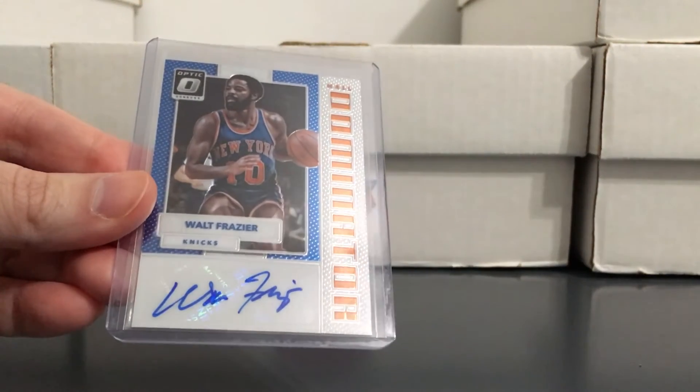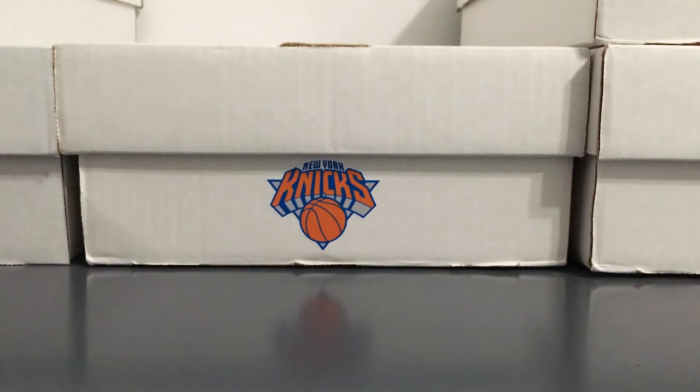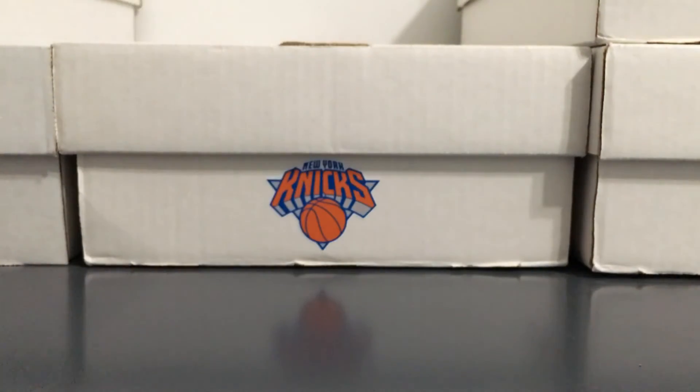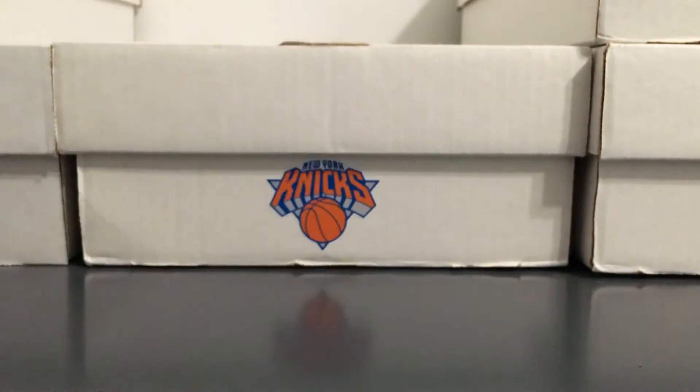Next is just a nice simple Optic Dominator Auto — that one's numbered to 49. And then this Crown Royale Auto, that's the purple, numbered to 25. I think I bought this from Sebastian Select but can't quite remember.